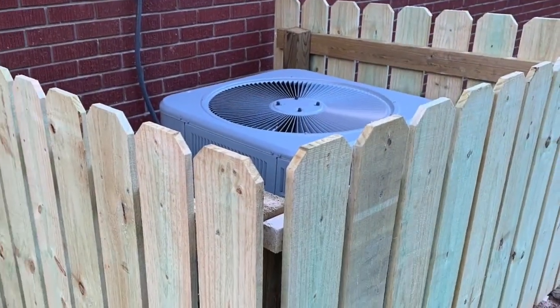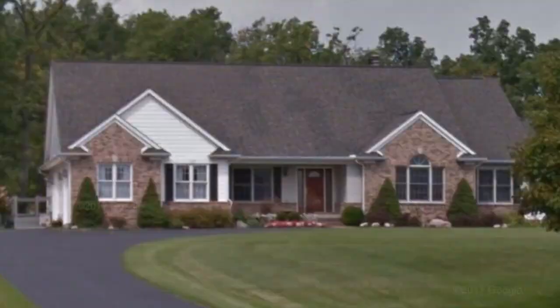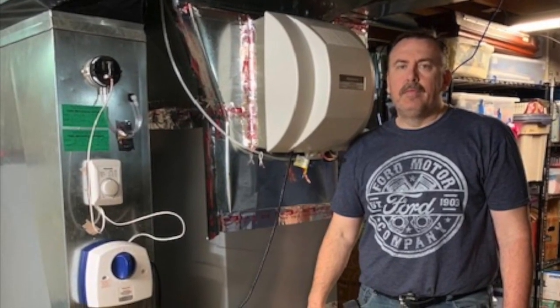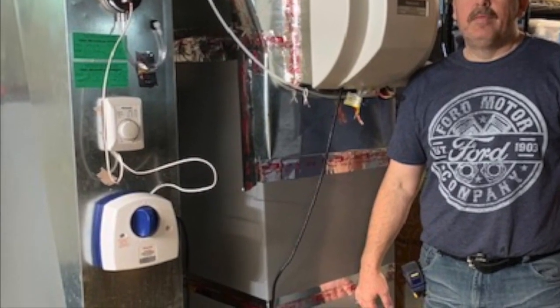I would for sure recommend Blue Ridge products to any of my friends. I called in some local providers and they wanted like $12,000 for a new air conditioner. So I started looking around, figured I could do it myself, and then found you guys.